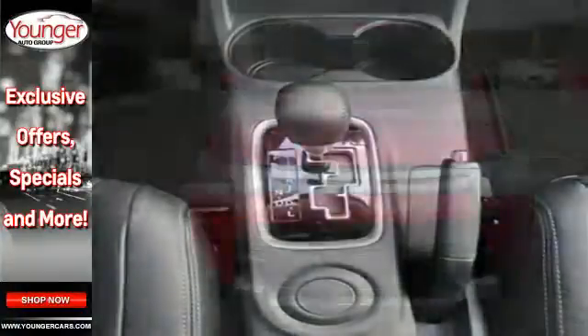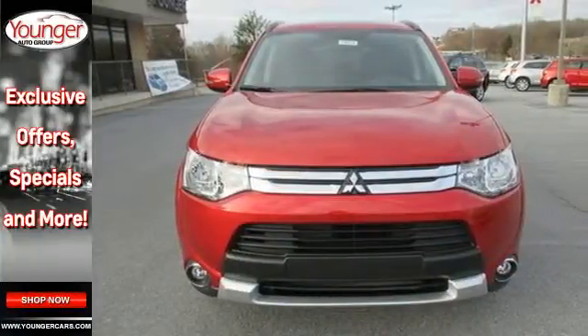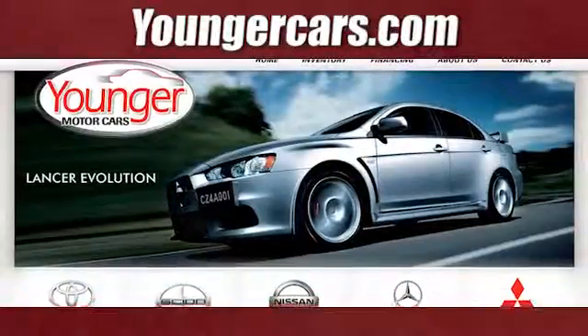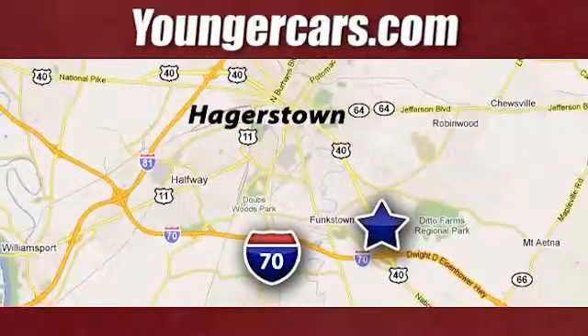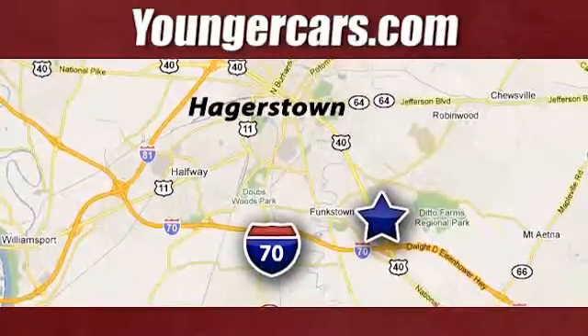This Outlander is waiting for you and your family. Come see us today. Visit our website at youngercars.com. We're conveniently located at 1945 Dual Highway in Hagerstown, Maryland.